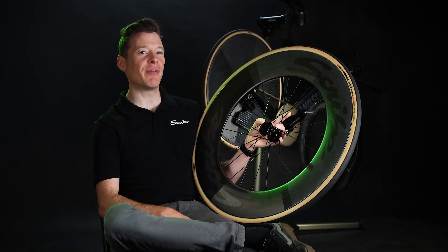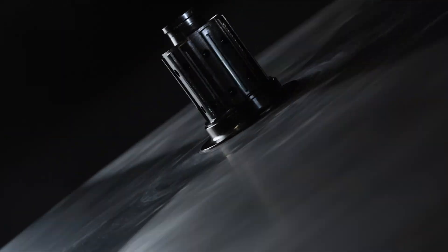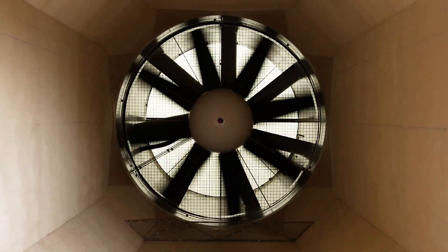Introducing our Tempest TT Wheel Rage. We scanned, simulated, trialled and tested. We took prototypes to the wind tunnel and benchmarked them against the world's fastest.